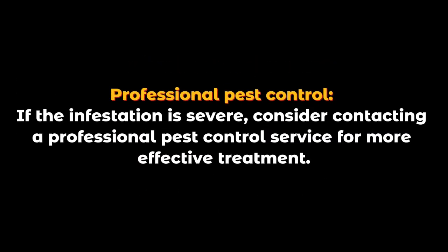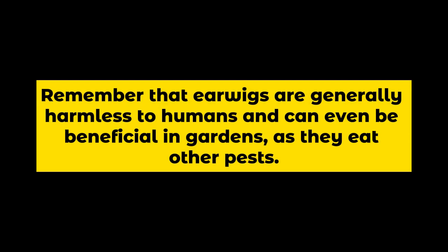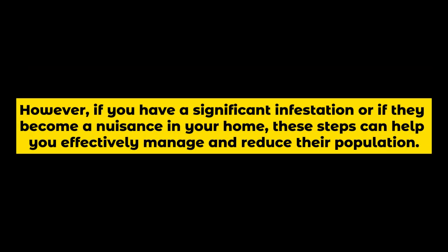Professional pest control: if the infestation is severe, consider contacting a professional pest control service for more effective treatment. Remember that earwigs are generally harmless to humans and can even be beneficial in gardens as they eat other pests. However, if you have a significant infestation or if they become a nuisance in your home, these steps can help you effectively manage and reduce their population.